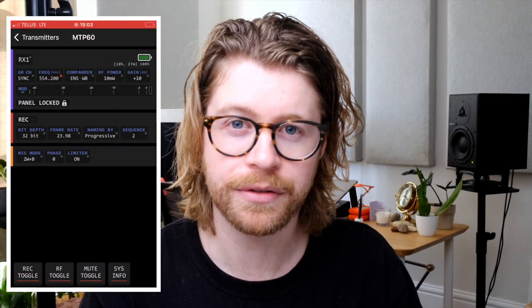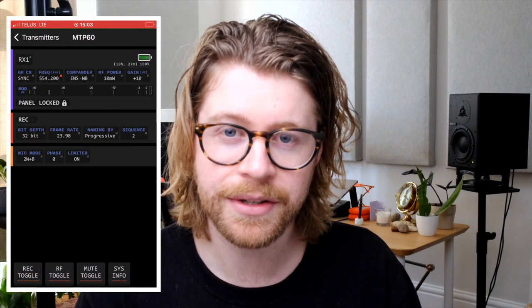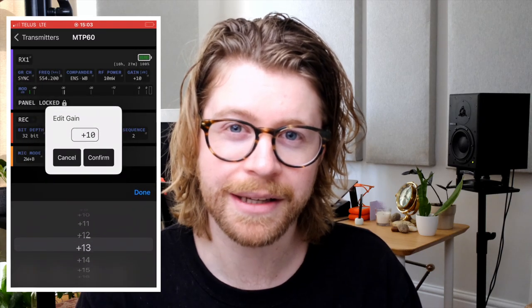The Wizicom has several other features that are not found in the Sennheiser system, such as internal 32-bit timecode recording. This technology helps you to relax a bit on productions, because you know that every single source is backed up on its lappack. You can also control the Wizicom transmitter and receiver via the Wizicom BT app. It allows you to trigger recording, adjust gain, name takes, and more.